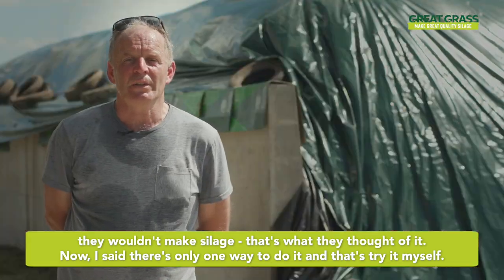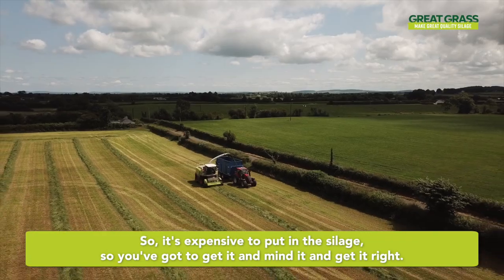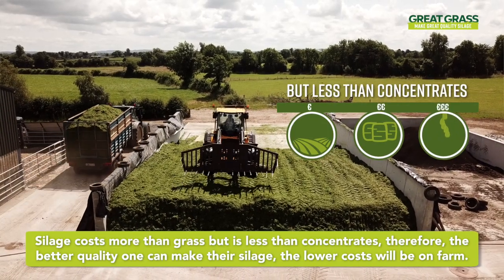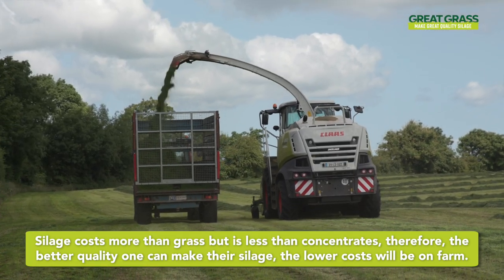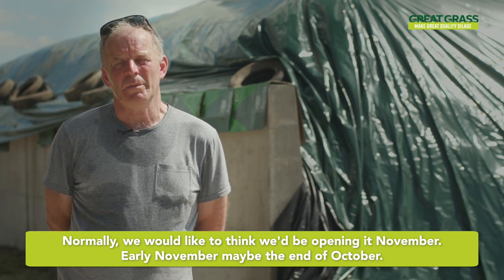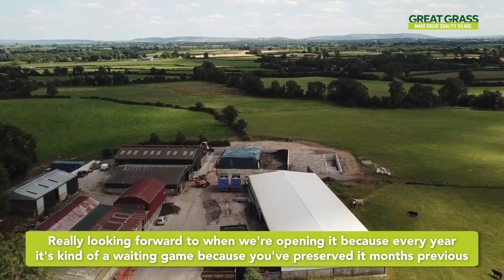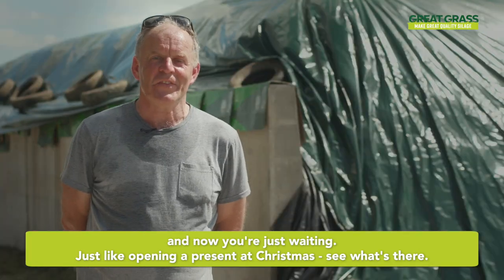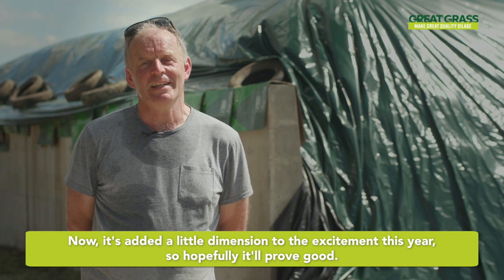There's only one way to do it and that's to try it myself. It's expensive to put in the silage, so you've got to get it right. Silage costs more than grass but less than concentrates, therefore the better quality silage one can make, the lower the cost will be on farm. Normally we'd be opening in November, early November, maybe the end of October. We're really looking forward to opening it because every year it's a kind of a waiting game — you've preserved it months previous and now you're just waiting, just like opening a present at Christmas to see what's there. It's added a little dimension to the excitement this year, so hopefully it'll prove good.